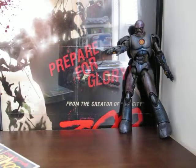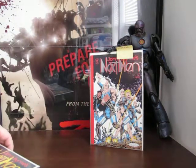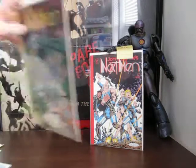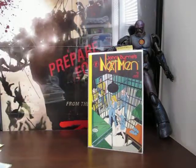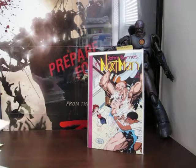I've got John Byrne's Next Men number one by Dark Horse Comics. I didn't follow these books at all back in the day and have no idea about them. That's number one, here's number two, and number three.